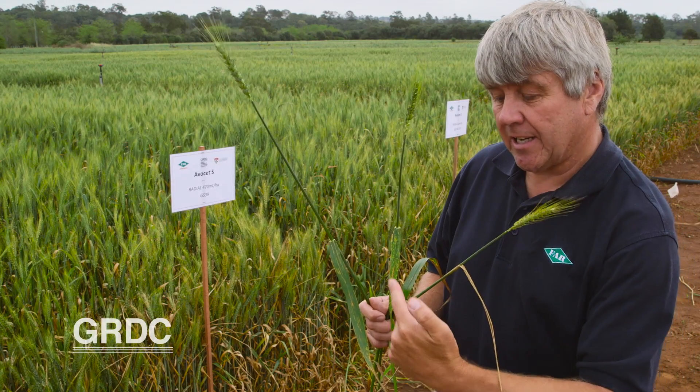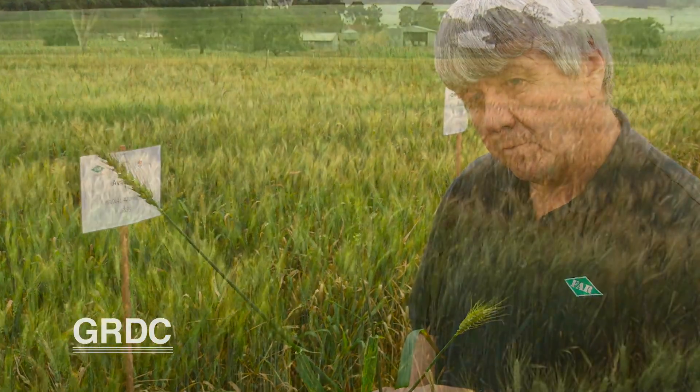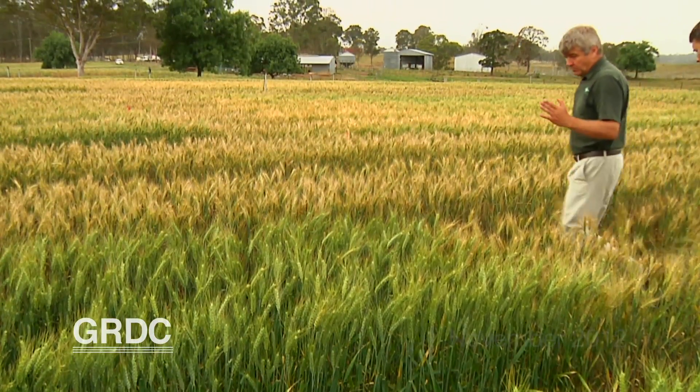We can see exactly what the effects of those genes are on the stripe rust. In late 2012, Nick Poole introduced us to this GRDC funded research into the interaction of fungicide and adult plant resistance on cereal rust.